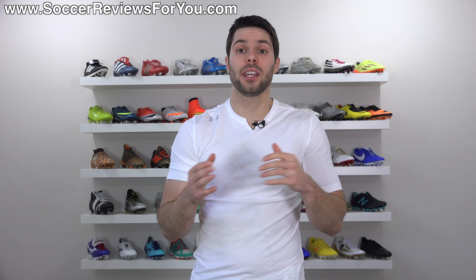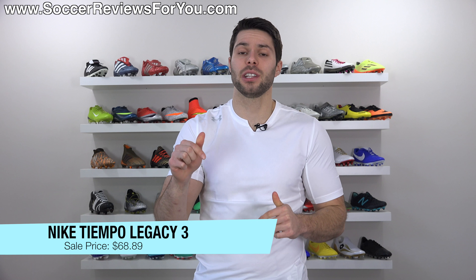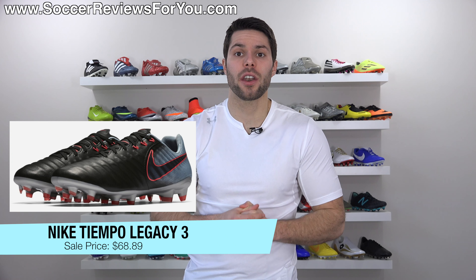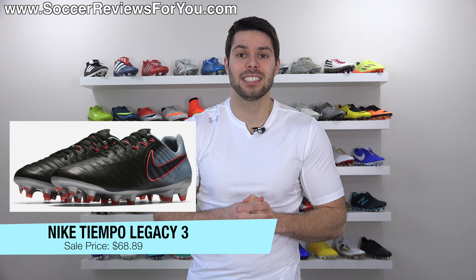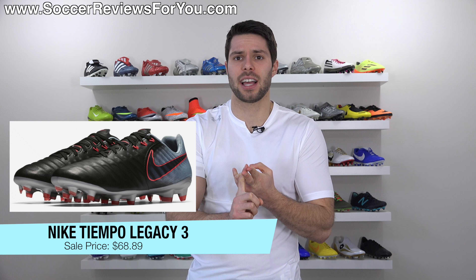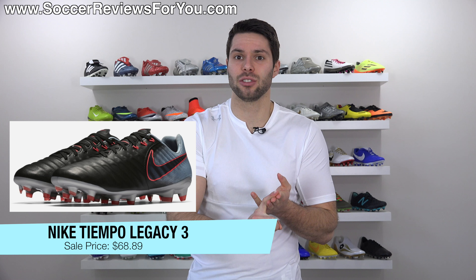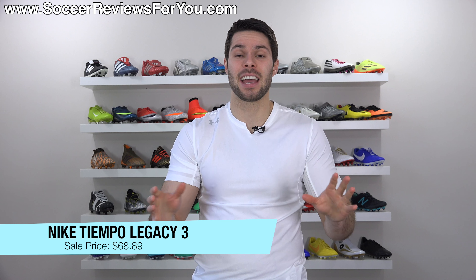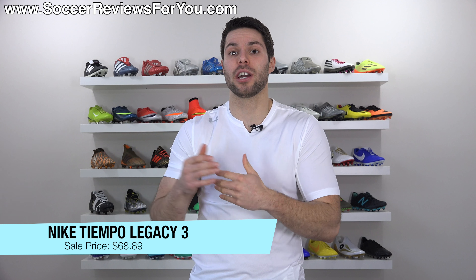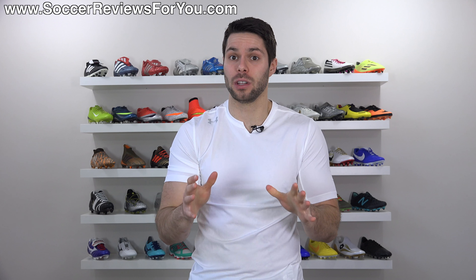Finally, if you're after a really good deal on a pair of leather shoes, you can get the Nike Tiempo Legacy 3 — the first takedown model in the current Tiempo generation — in the Rising Fast pack colorway. Normally retails for $130, on sale for $68.89. Full kangaroo leather upper, very similar soleplate to the Legend 7, Flywire cables — the only thing you're really missing is the flyknit construction through the rear of the shoe. For $68, it's a very similar shoe to that top-end model.